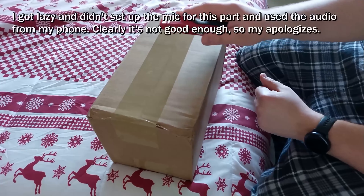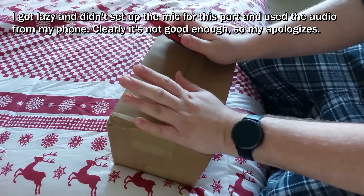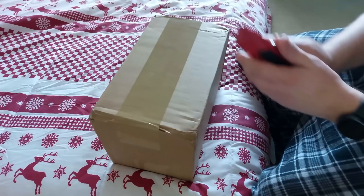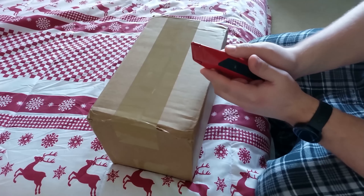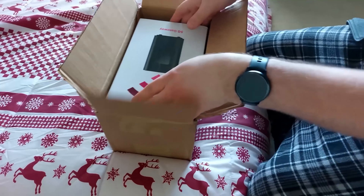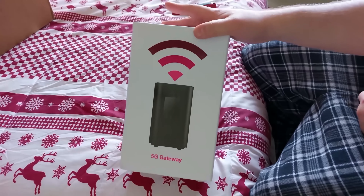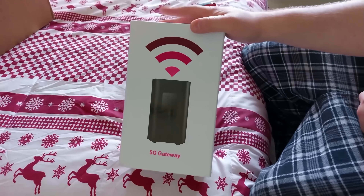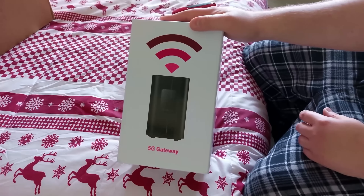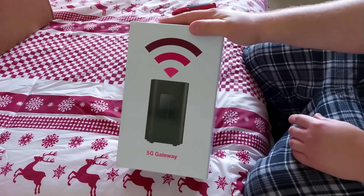This is something I wasn't anticipating getting, but I got such a great deal on it I just couldn't pass it up. My current internet setup is not great — it's pretty slow and expensive. So I've been thinking about how to upgrade it, and then I stumbled across T-Mobile's 5G home internet. They were running a promotion — lifetime $25 a month as long as you already have one of their phone lines. I was already a T-Mobile customer, so at $25 a month, I couldn't really pass that up.